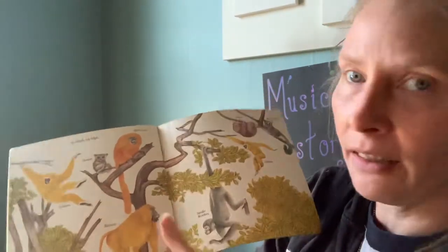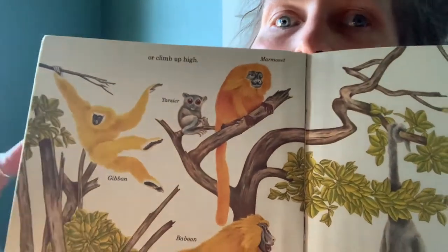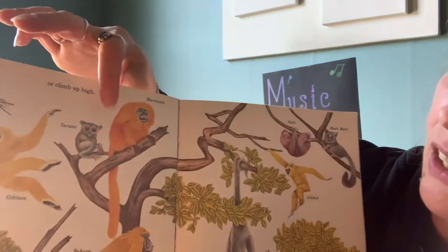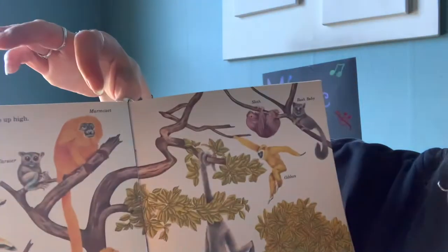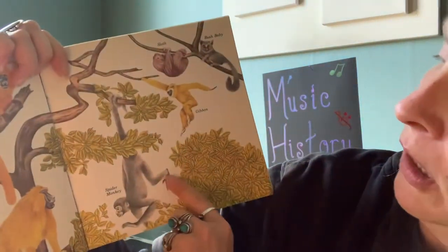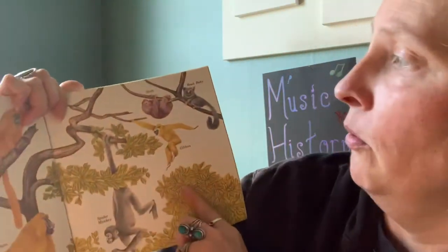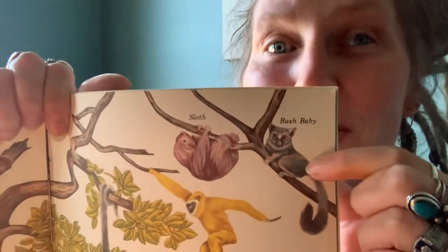Or all of these that climb up so high — look at all those different ones. Let's go through them. We have a gibbon, we have a tarsier — look at the big eyes — we have a marmoset, a baboon — it's one of my favorite words to say, baboon — we have a spider monkey, a gibbon. There's a silly gibbon at the Minnesota Zoo. A sloth, and this animal's called a bush baby.